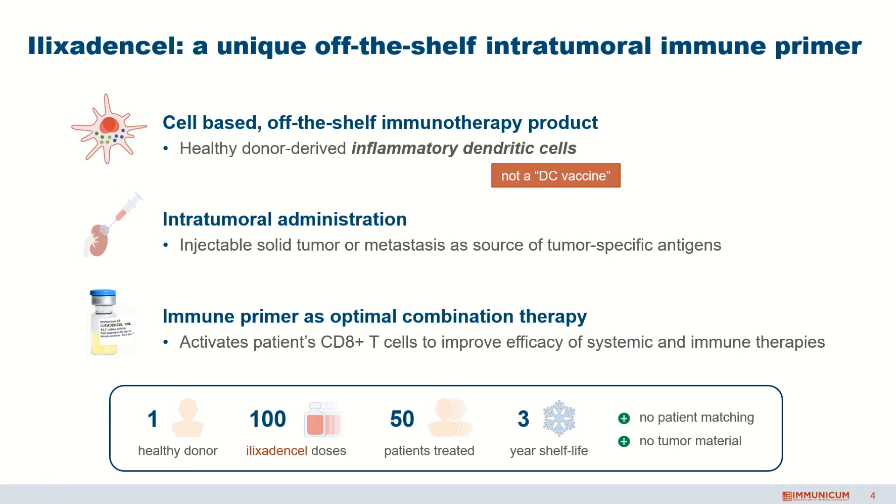So what are we developing? It's an allogeneic off-the-shelf program, which means that we start from a healthy donor, we take out the immune cells, and we activate these immune cells to become inflammatory dendritic cells. We're not using these as a vaccine, but purely using them for an inflammatory function. When we inject these cells into the tumor, you create a personalized immune response against that tumor tissue of a patient, while the product is always the same. There's no matching needed between donor and patient, and from one healthy donor we get about 100 doses. We inject patients only twice, so we can treat 50 patients from any blood donor.